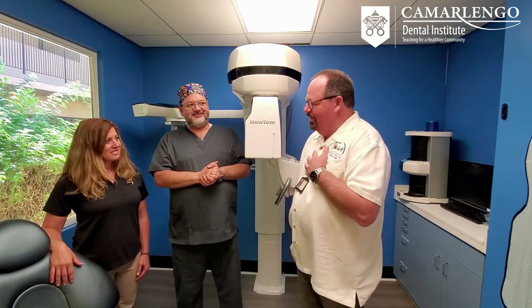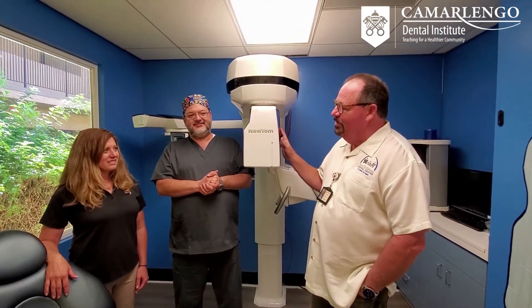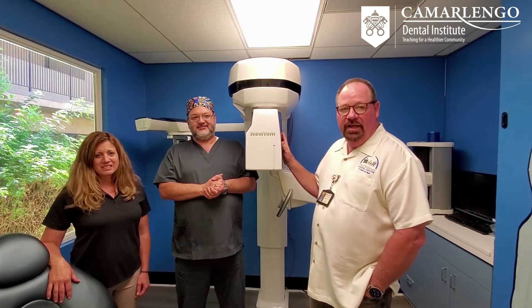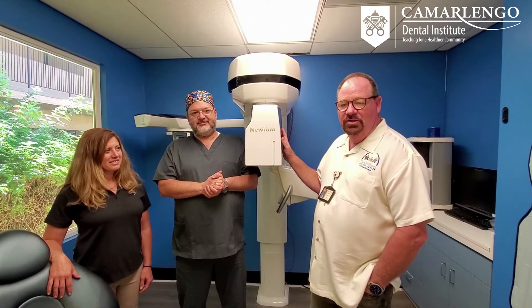On behalf of the Community Dental Center of Greater Los Angeles, we want to thank Cephla and New Tone — everyone involved with the company — for donating this amazing CBCT 3D imaging unit. It's going to benefit so many underserved patients with implants, and we just want to thank them so much for all that they've done and the support here in Los Angeles.